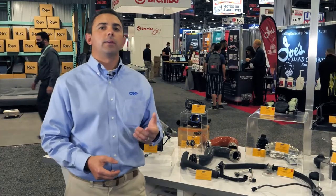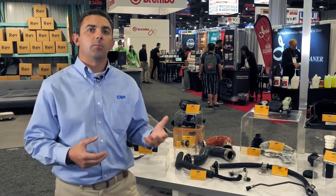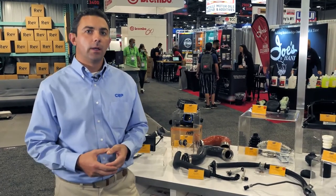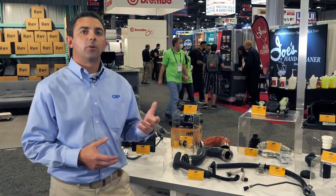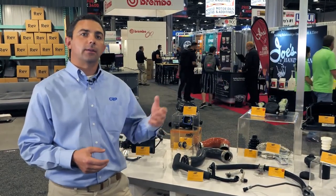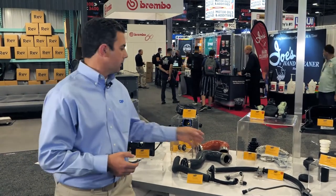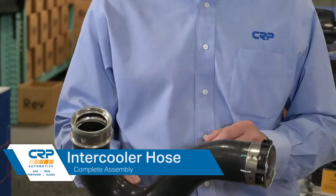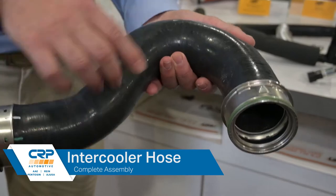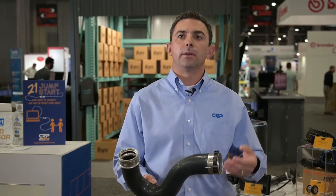Anybody who's been around the automotive industry for the last few years knows that turbochargers are used now more in vehicles than ever before. We've taken note of this and this is something we're starting to focus on. One of the categories we've got are the hoses to connect the turbo to the intercooler, as well as the intercooler to the throttle body. As you can see, we're using the same materials as the OE — we've got the silicone hose and the same OE quick connect fittings to make sure the hose can be installed properly and seal the system like it's supposed to.